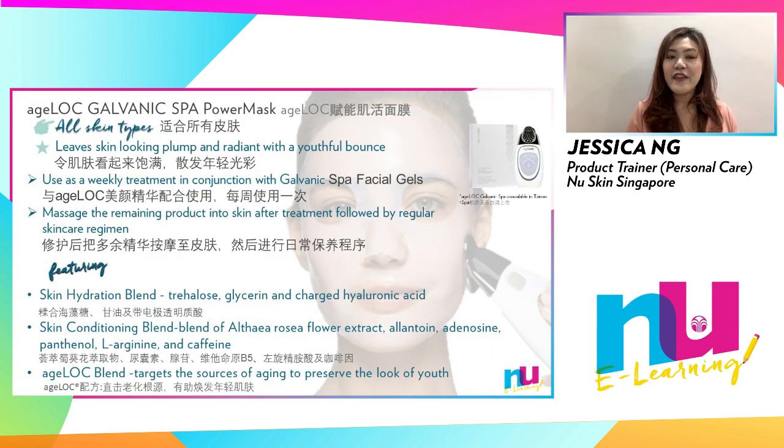The next sheet mask we have is the H-Lock Galvanic Spa Power Mask, suitable for all skin types. Power Mask harnesses the power of H-Lock Galvanic Spa to give you instantly refreshed, hydrated and visibly renewed and plumped skin. You can use Power Mask alternately with galvanic facial gels as a weekly treatment.